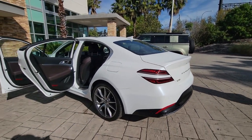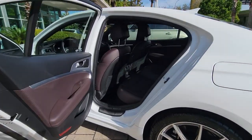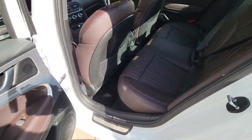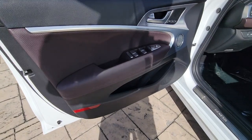The following are some of this vehicle's highlighted options: lane departure warning, navigation system, keyless entry, hands-free liftgate, backup camera, heated mirrors, power passenger seat, keyless start, adaptive cruise control, and lane-keeping assist.